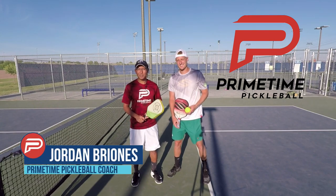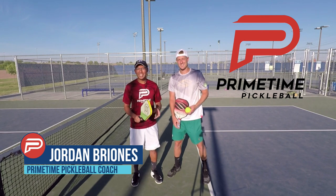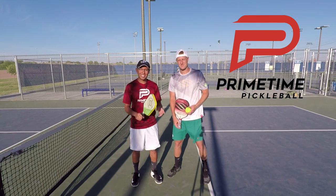Hi, welcome to Primetime Pickleball. In this video we're fortunate to have Riley Newman, one of the top players in the world, and today he's going to share with us some pickleball tips. Let's jump right in.